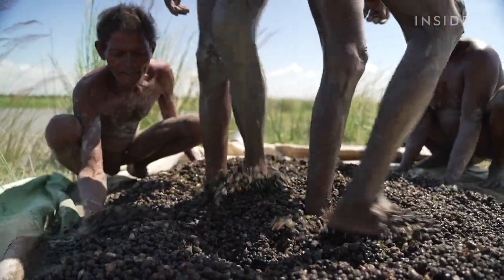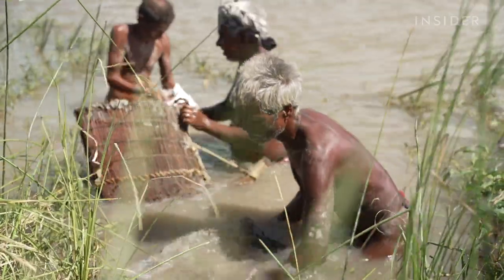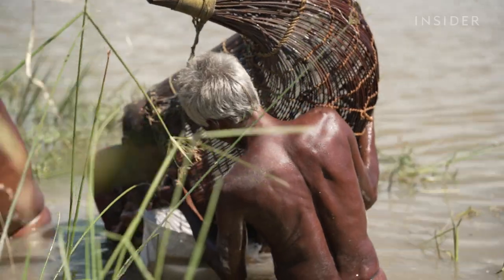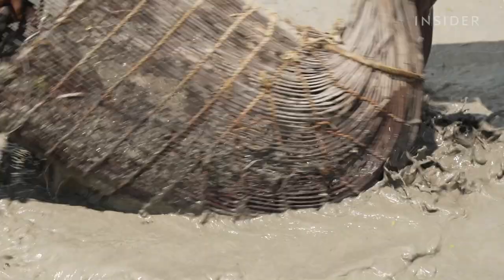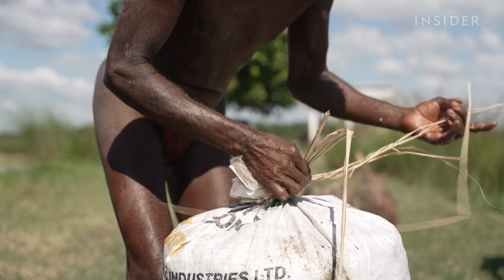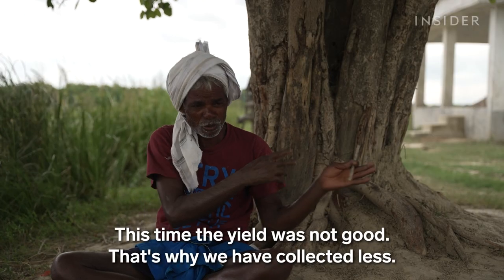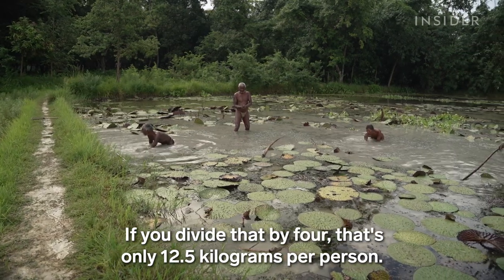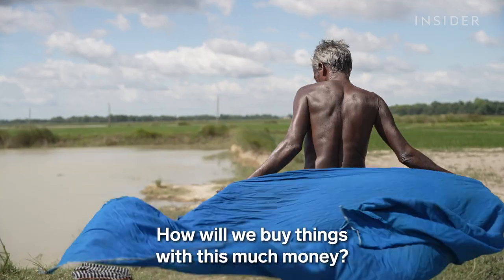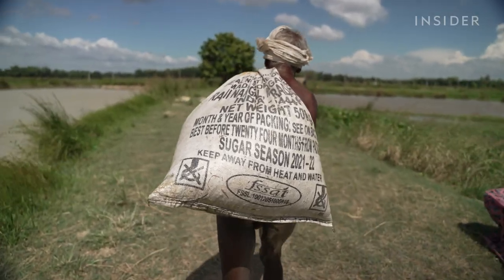Once out of the water, workers stomp on the freshly collected seeds to remove the outer skin. Then they place the seeds back into the basket and take them back to the water to clean. All of today's harvest is then weighed — this determines how much Lakshmi and the other four workers are paid. They usually receive 31 cents per kilogram in the first harvest and 62 cents per kilogram in the second. Today, in the first harvest, they collected 50 kilograms of seeds. When freshly harvested, seeds are worth 22 times less than popped seeds.